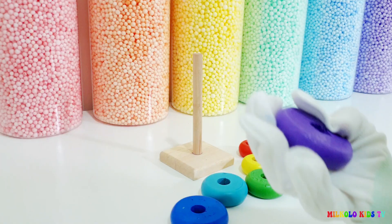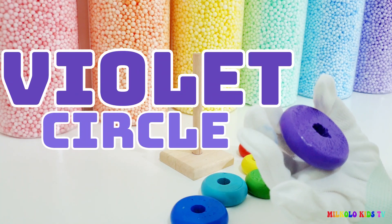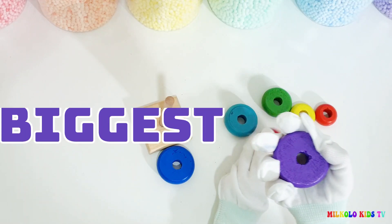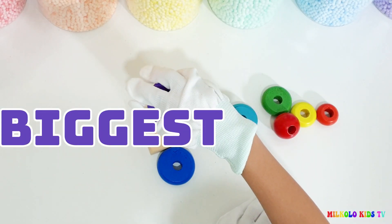This is a violet — it's a circle, violet. It's the biggest after all. Let's put it.